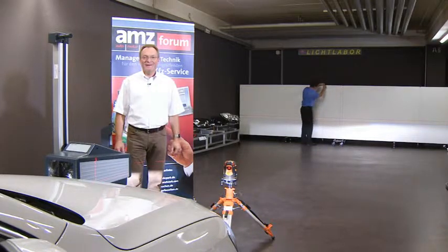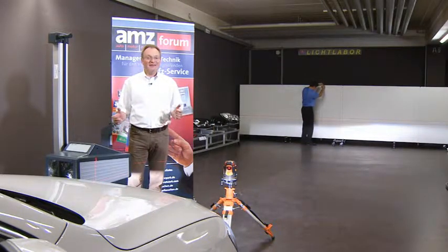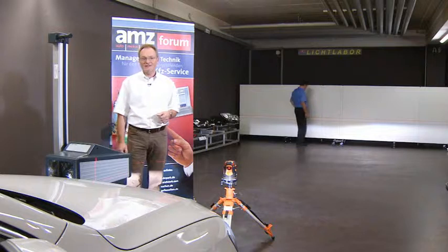Hello and welcome to AMZ WEB TV. When it comes to nighttime vision, the more light a headlight shines onto the road, the better. But if the light dazzles other drivers, they won't be able to see anything at all. This is what makes it so important for the headlights to be set correctly.